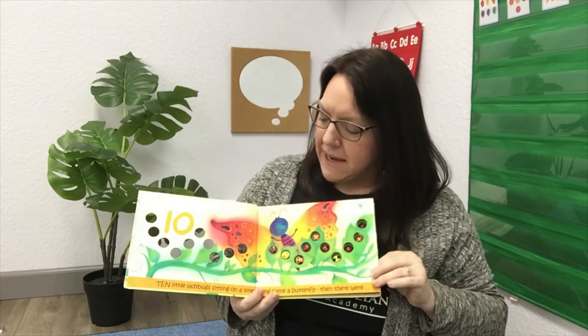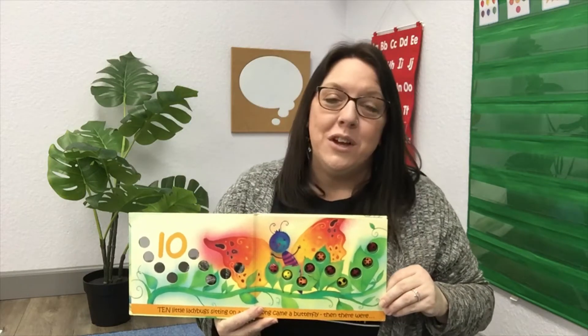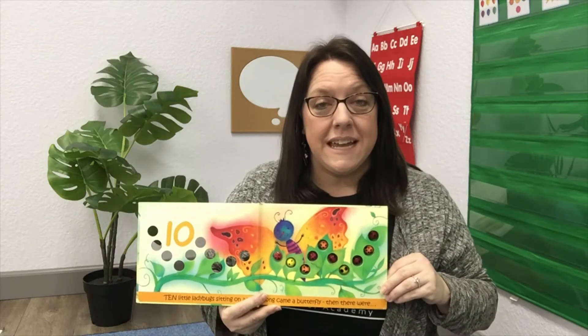I noticed something. It says ten little ladybugs sitting on a vine, along came a butterfly, and then there were nine. Do you hear what I hear? What do you know about the words vine and nine? Vine, nine — do these words rhyme? They sure do! I wonder if we can hear any other rhyming words in this story.